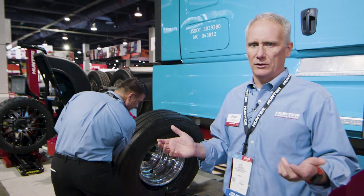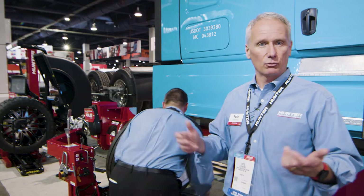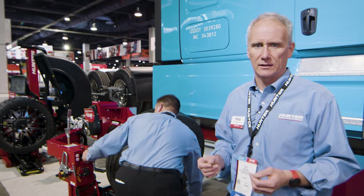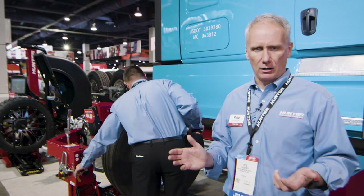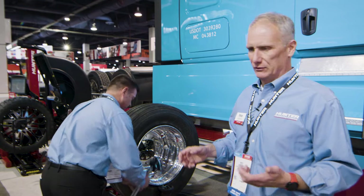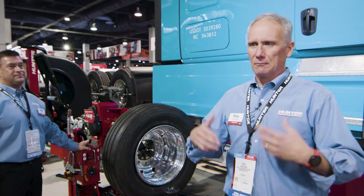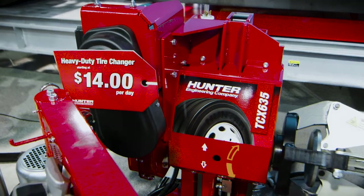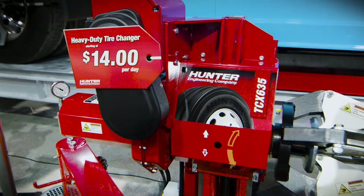The heavy-duty world has specific challenges when it relates to 19 and a half inch tires, wide base tires, and even some reverse wheels — all presenting additional challenges. The TCX 635 tire changer makes easy work of all of these. It doesn't matter what the assembly is — it's easy to quickly pop it on, pop it back off, no bars, no hammers. Make your work environment simple, easy, and safe. Use the TCX 635 to replace your traditional manual methods.